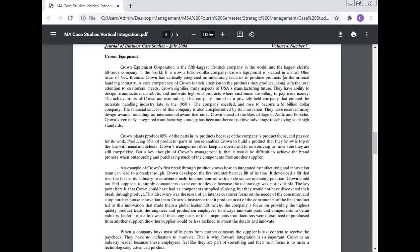Crown plants produce 85 percent of the parts in their products. Because of the company's product focus and passion for its work, producing 85 percent of parts in-house enables Crown to build products with no easy equivalent and minimum defects. Crown's management keeps an open mind to outsourcing to remain competitive, but a key thought is that it would be difficult to achieve the brand promise when outsourcing components from another supplier. An example of Crown's first breakthrough product shows how an integrated manufacturing and innovation team can lead to breakthroughs — Crown developed the first counterbalanced lift truck of its time, combining a multifunctional control with a side-stance operating position.